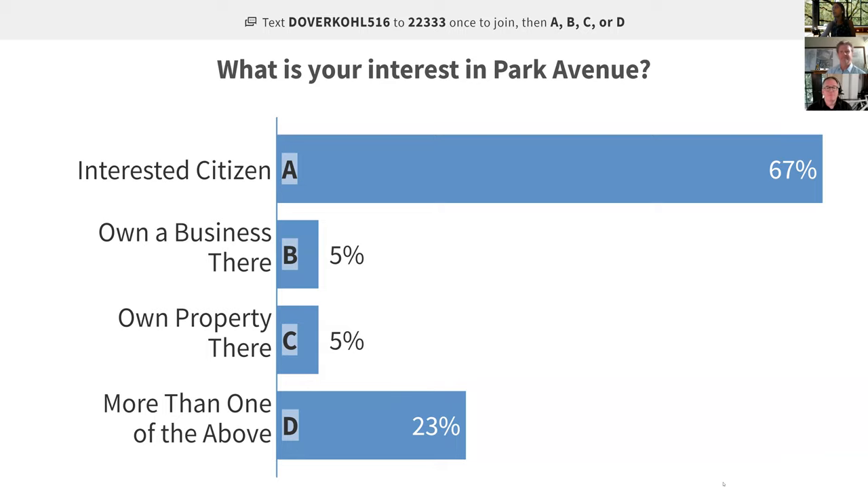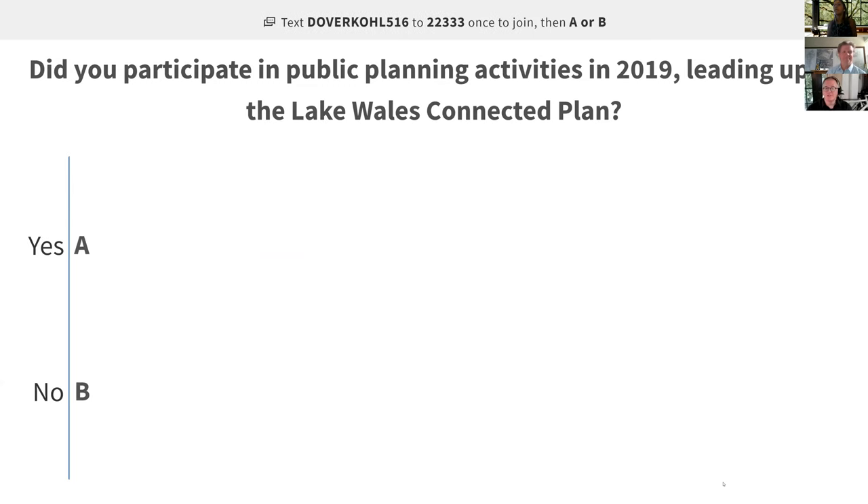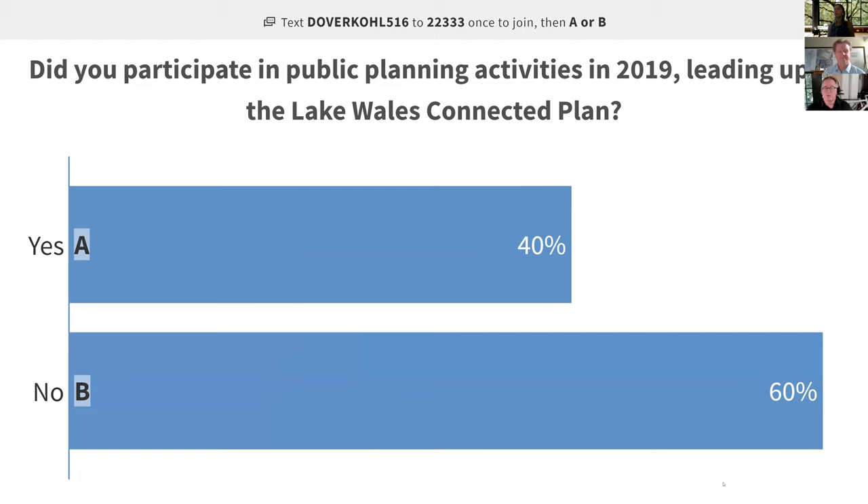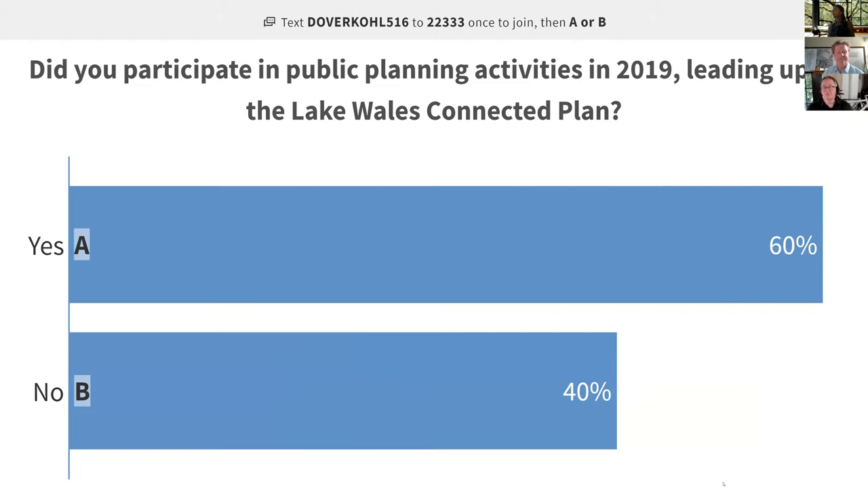Since we have an overwhelming majority of participants who don't own property or a business, and they outnumber the folks who do, I hope you'll all step out of your traditional role a little bit tonight and try to put on the hat of your neighbor who is trying to run a business. Especially with COVID-19, many may be struggling or working twice as hard to keep everything going. We want to look for the best plan that's in the balanced public interest — for voters and citizens, but also for the business community.